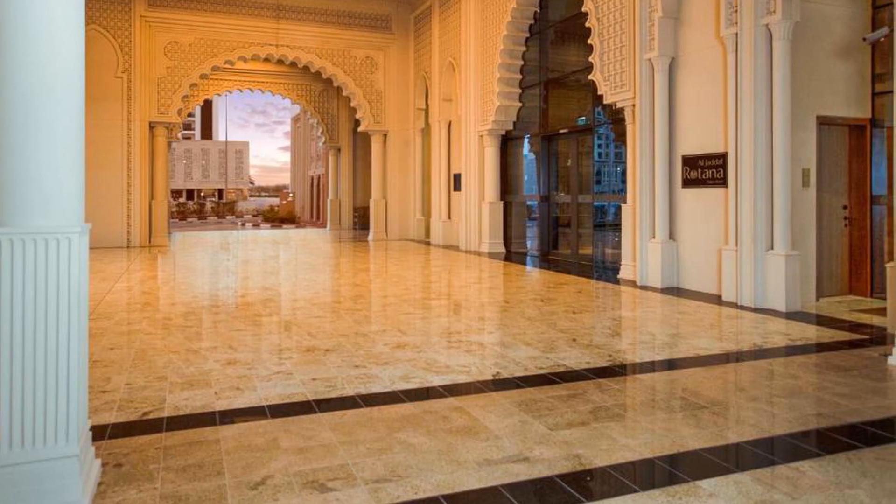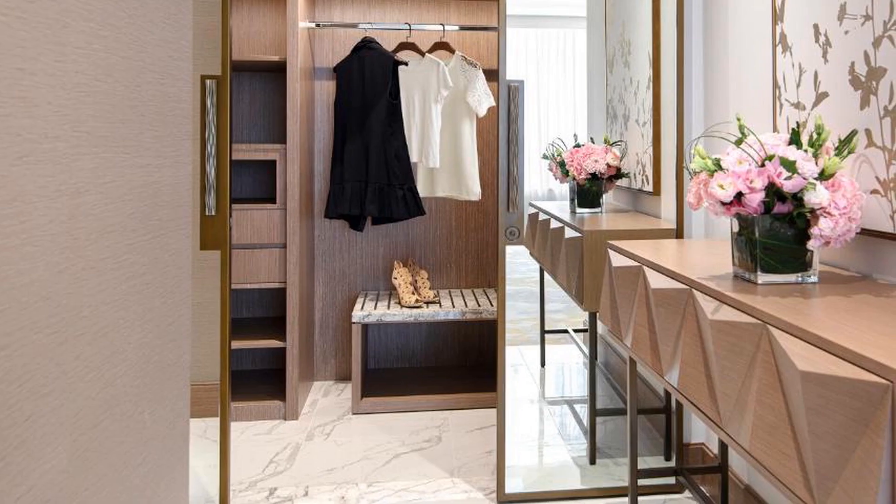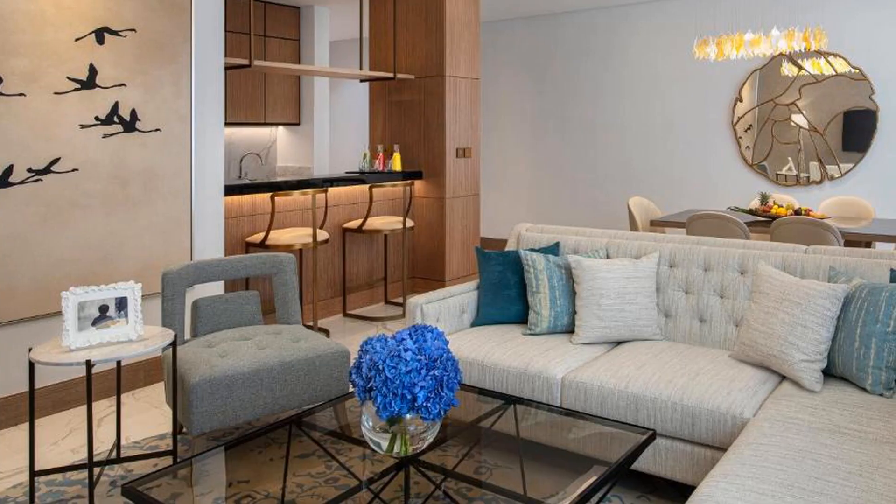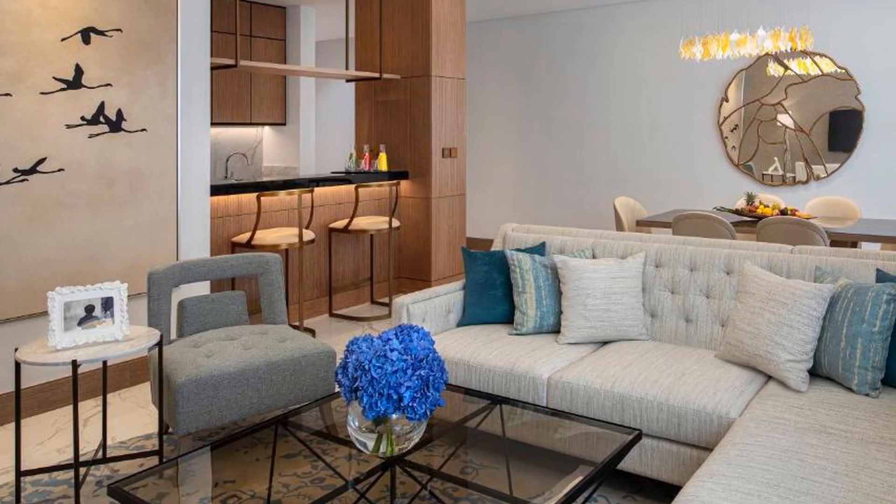Al Jaddaf Rotana Suite Hotel offers a continental or buffet breakfast. The accommodation offers five-star amenities with a sauna and terrace. There is an on-site bar, and guests can also make use of the business area.